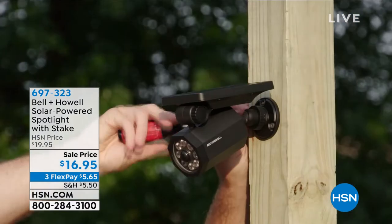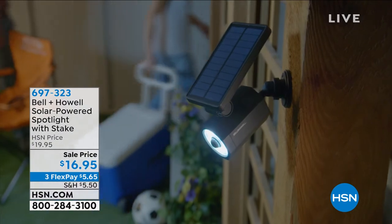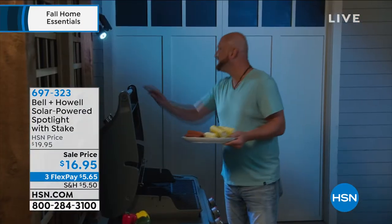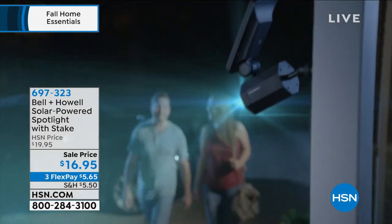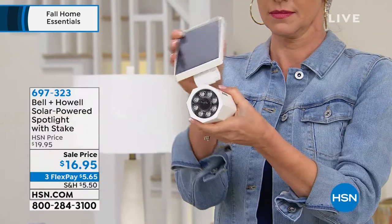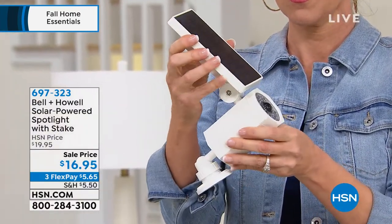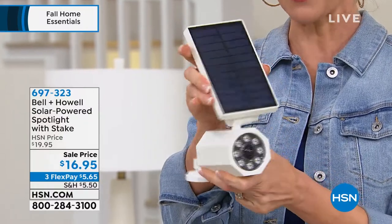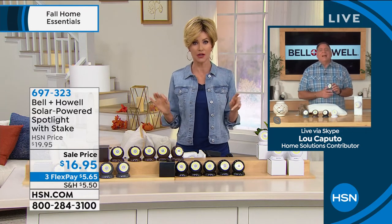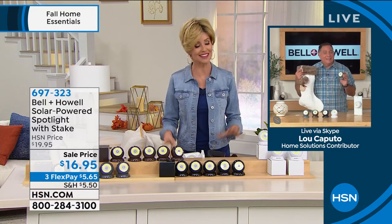These solar stake lights are for outdoor use only but are weather resistant, with a massive solar panel on top. The motion sensor detects up to 25 feet away and the lights stay on until motion stops, recycling all night long. You have a choice of white or black. No electrician, no wiring, no batteries — powered by the sun, always ready to go, and they come with a stake for ground installation. Just $16.95. Thank you so much, Lou — I think we're headed for an early sellout.